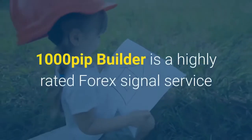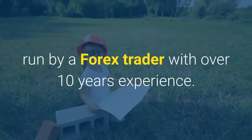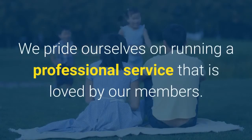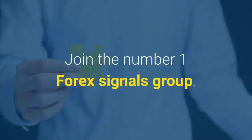1000 Pip Builder is a highly rated Forex signal service run by a Forex trader with over 10 years experience. We pride ourselves on running a professional service that is loved by our members. Join the number one Forex signals group.